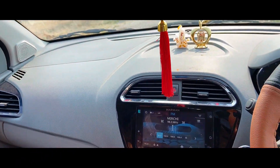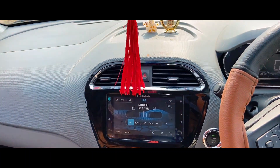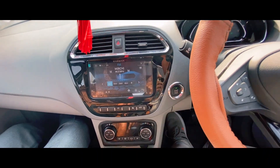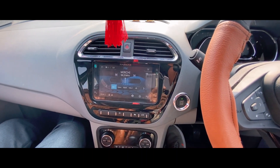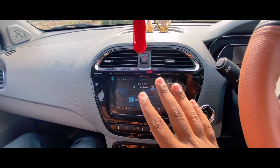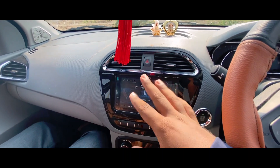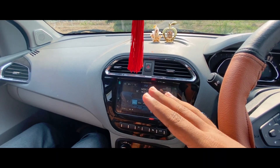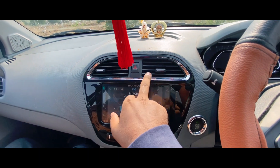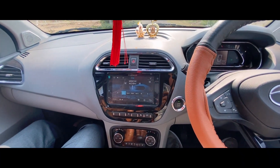The Tata Tigor has a dual-tone color full dashboard — white, black, and blue color — very better looking interior. The infotainment system features Android Auto and Apple CarPlay. It is a Harman company JBL system with 8 speakers — 4 speakers with 4 tweeters — and the sound quality is outstanding. The front AC vent and dashboard look much better.